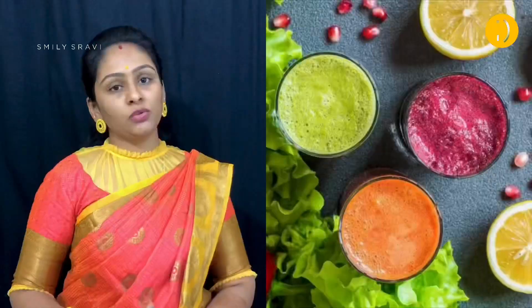You can also use direct fruit juices. For example, ABC juice — apple, beetroot and carrot juice — is great to include in your diet. You can check the juice link in the description.